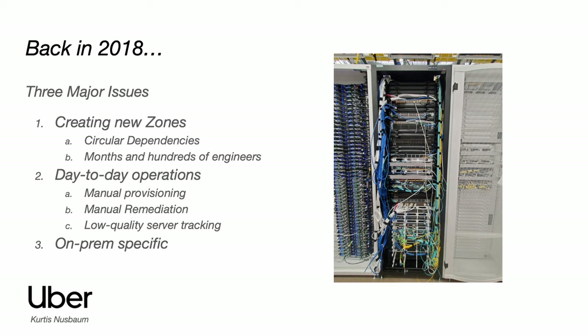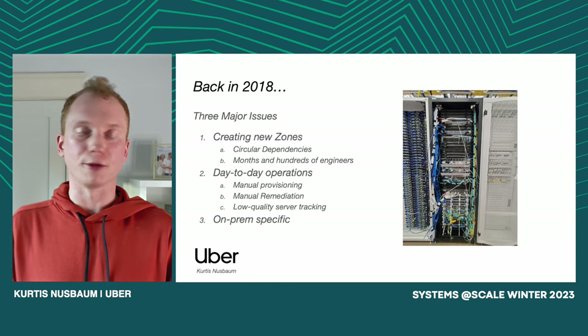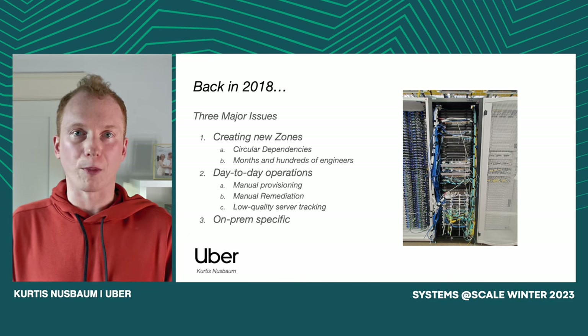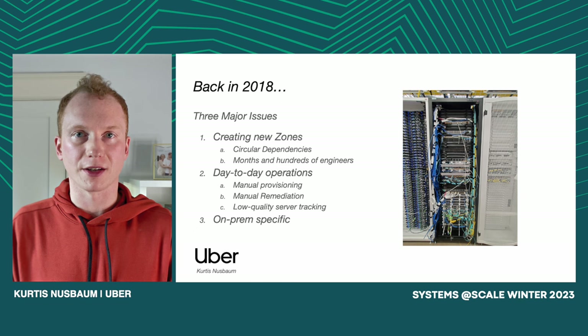We found that we were running into three broad categories of issues. The first set of issues had to do with what we call zone turnup or zone creation. Like many operators of big server fleets, Uber partitions their servers into zones or availability zones. We do this to reduce the risk of a correlated failure. We don't want a single power event taking out half our server fleet — we want to be able to localize those faults. But as we were creating more and more zones to accommodate the increasing size of our fleet, we kept running into the same set of problems.